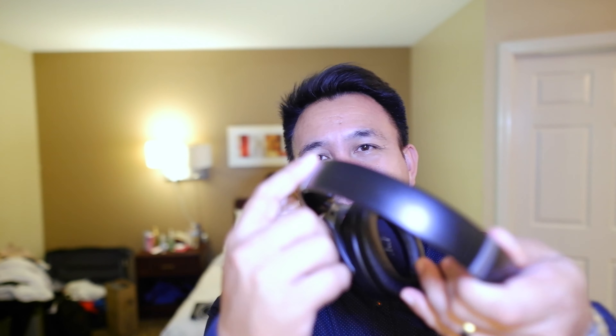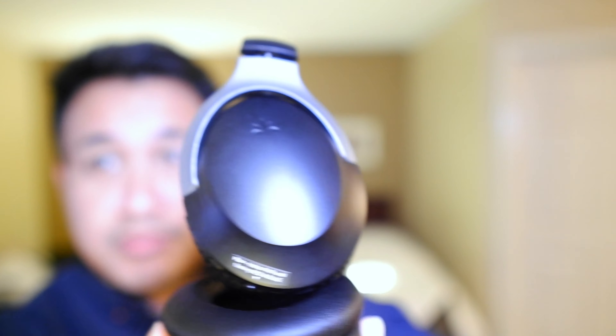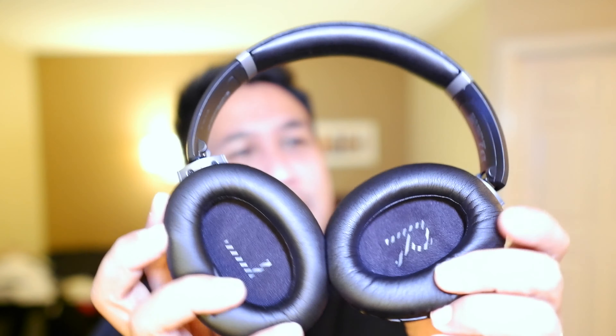Just the feel of it, the look of it, the materials right now feel pretty solid. It's pretty cool that they have the left and right labeled right there.